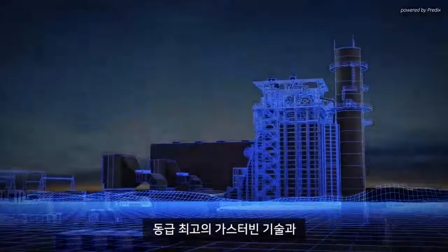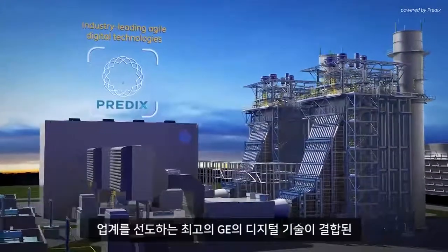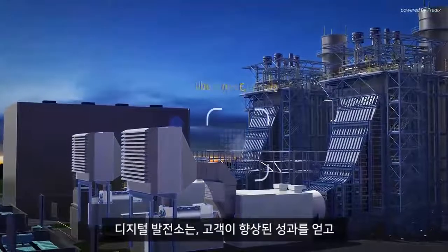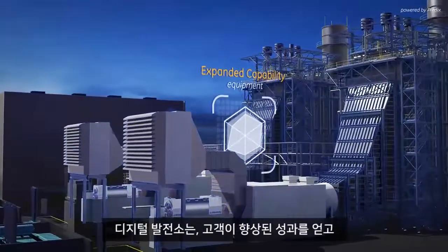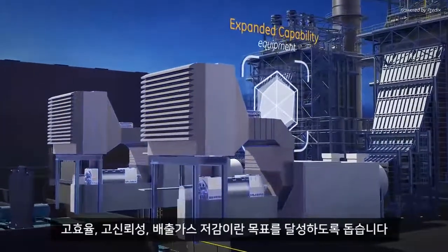Combining the physical strengths of our best-in-class gas-powered technology with GE's industry-leading agile digital technologies, the digital power plant helps customers achieve better performance, greater efficiencies, and improved reliability.